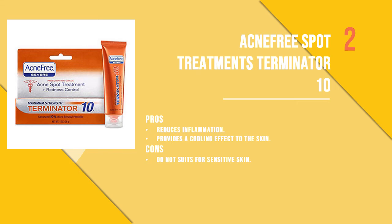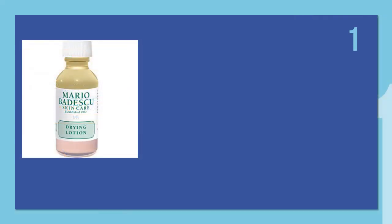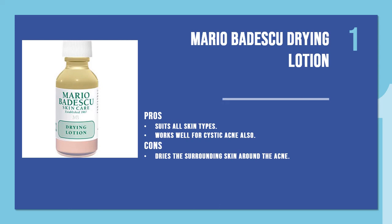And the number one product is the Mario Badescu Drying Lotion, one of the most popular treatments for acne-prone skin. This lotion is a genie in a bottle, providing instant effects. Formulated with calamine, salicylic acid, and other pimple-drying ingredients, this lotion works on the skin overnight to reveal brighter, clearer skin.